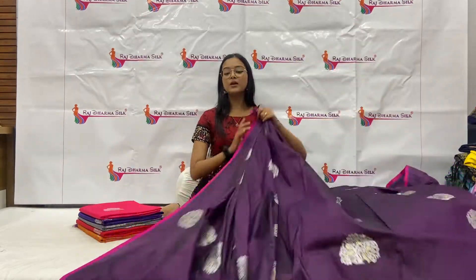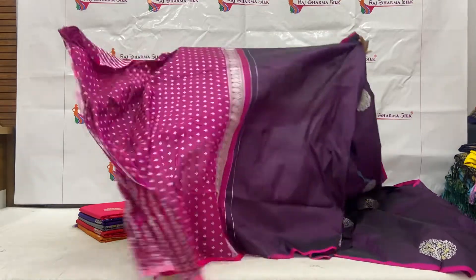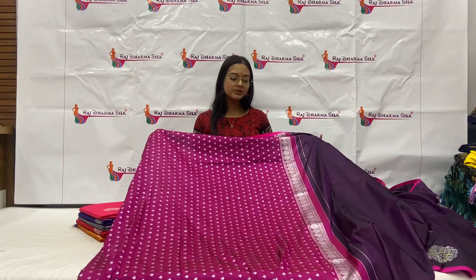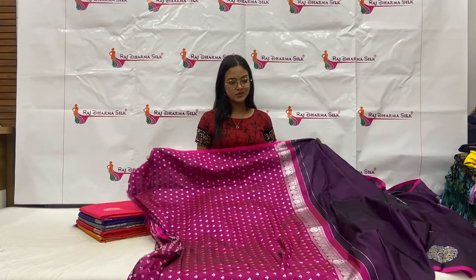Built with good combination. So yes, whenever you get a blouse, you will get a little silver bootie. And you will get a pink blouse which will be matching in contrast.